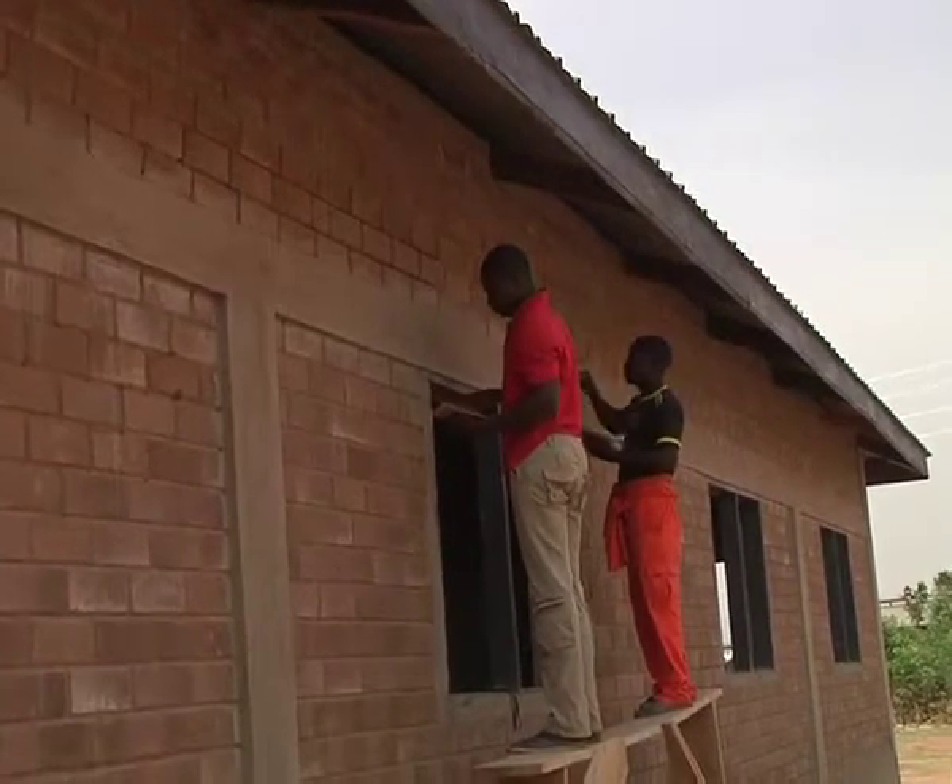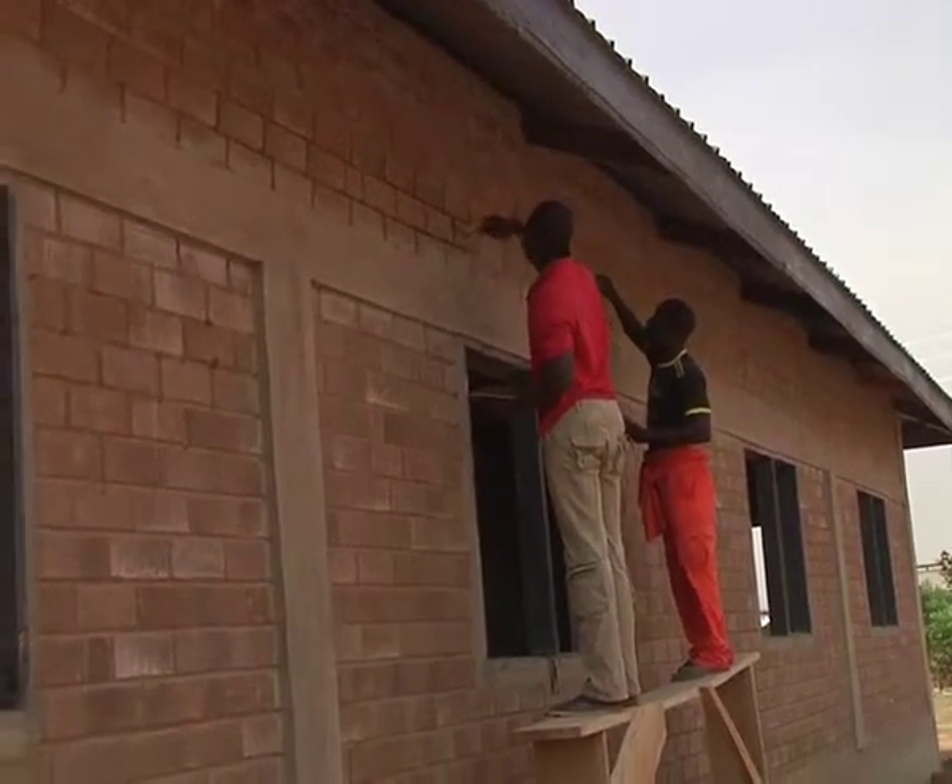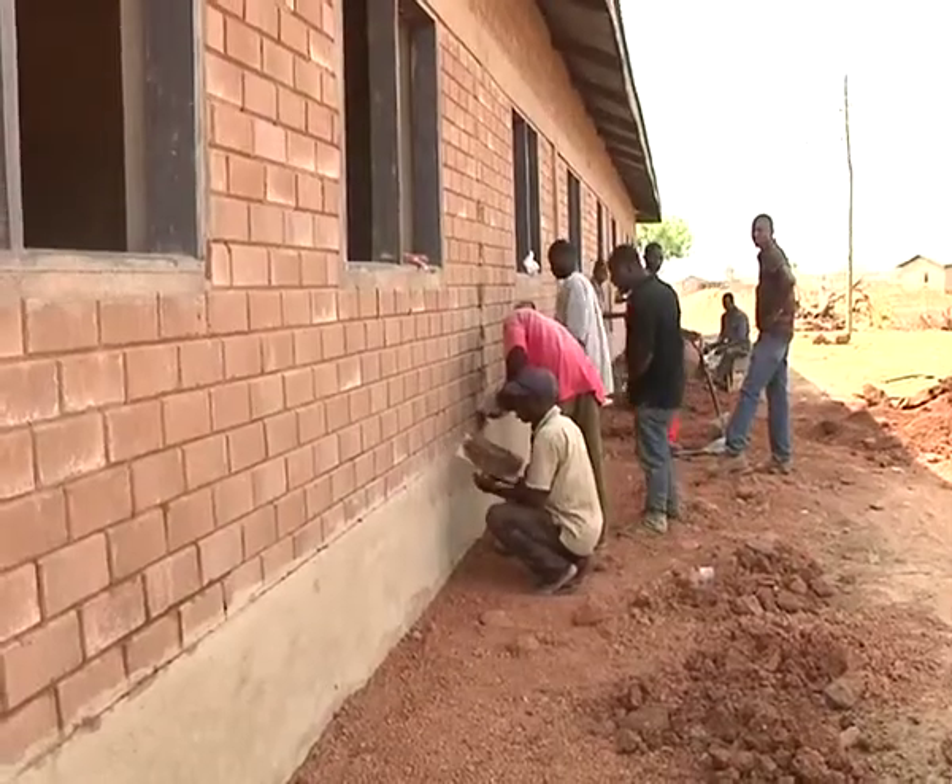He further noted that the housing initiative is aimed at improving the employment situation and to allow artisans to adapt the initiative. It was designed to address two key issues in the northern savannah ecological zone: employment generation and the provision of decent, affordable and strong housing, by building a six-unit classroom block at Taha in the San Diego district.